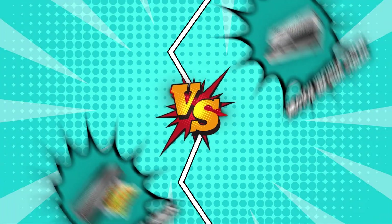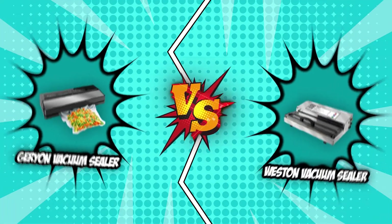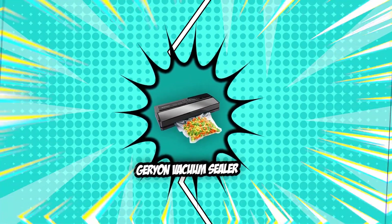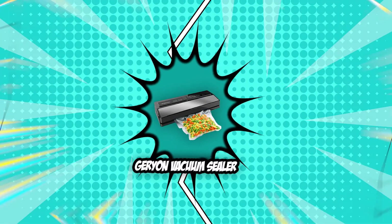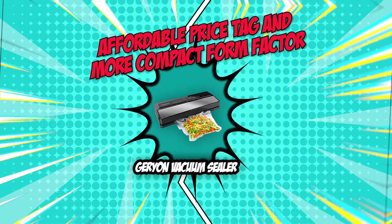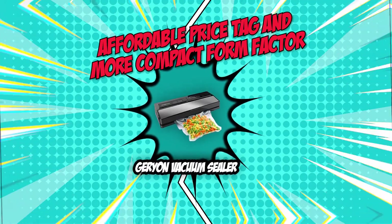Finally, we have come to the end of this battle of vacuum sealers between the Geryon Vacuum Sealer and the Weston Vacuum Sealer. Even though it was a very tough fight, the Geryon Vacuum Sealer was just too little too late in catching up. With that said, the Weston Vacuum Sealer beats the Geryon Vacuum Sealer by a narrow margin of one point. However, if you're looking for a good entry point to vacuum sealing foods, we highly recommend the Geryon Vacuum Sealer. Its affordable price tag and more compact form factor make it a great kitchen appliance to have.